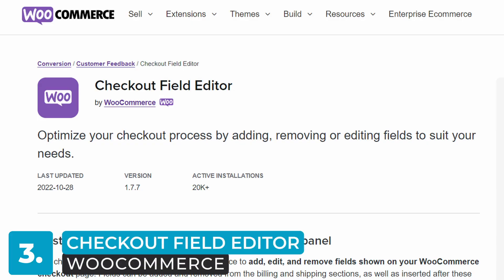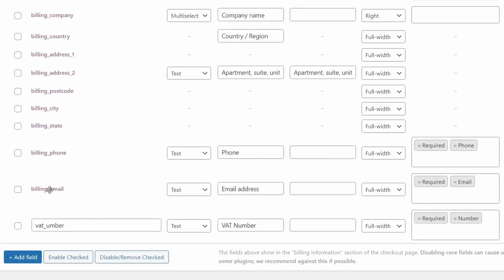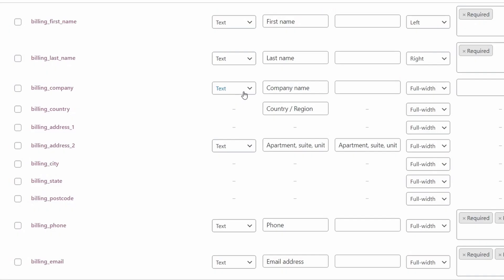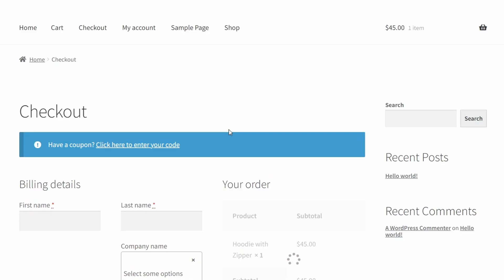Number three: Checkout Field Editor, developed by WooCommerce. This plugin also allows you to modify fields on the checkout page — from adding, editing, and removing fields to moving them around, you'll have complete control over the page. When adding or modifying a field, you'll have the option to pick between different types of custom fields like text, select, checkboxes, and date pickers. Price is 47 euros annually, or $49. Again, this is compatible with FastCart, so once you've modified how your checkout experience looks, you can add FastCart to make it available on the same screen as your shop page in a pop-up window.